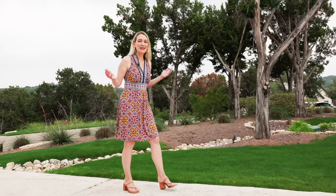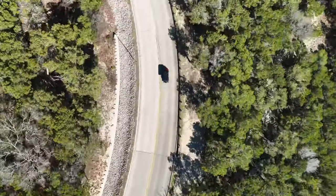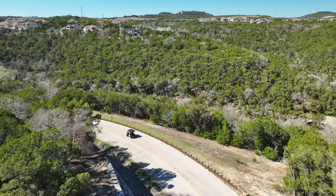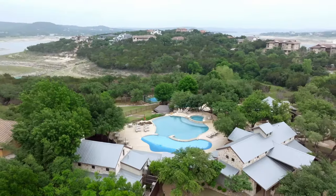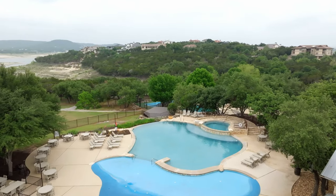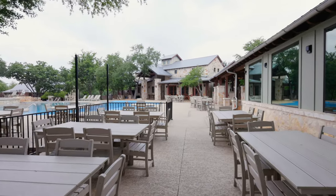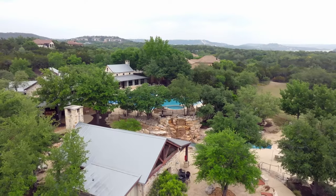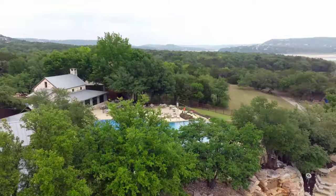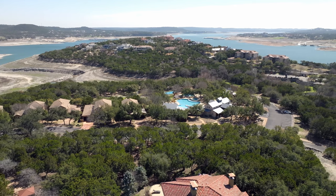Now let's talk about the neighborhood amenities. One of the things I love about this community is that there are so many things to do here, and you can easily get around in just a golf cart. There are two main clubhouses in The Hollows. The first is the Beach Club, which has three pools, barbecue grills, a fitness center, a covered pavilion with a fireplace, and a full-service bar that provides poolside service for residents. There's also a playground area and some great views of the lake.